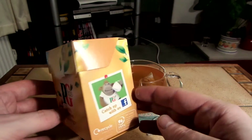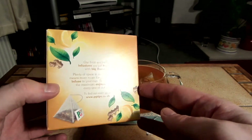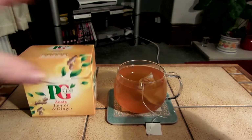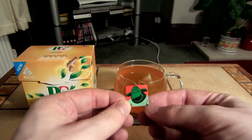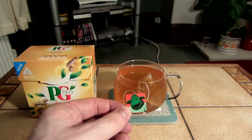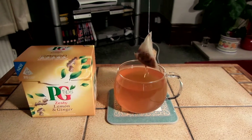The bags are pyramid shaped. I've left the tea bag in this cup just so I can show you the tag on it — it's that puppet monkey that's on the adverts. And as you can see the bag is pyramid shaped.